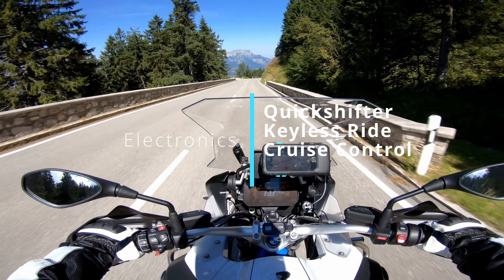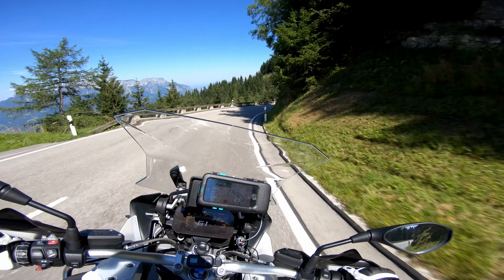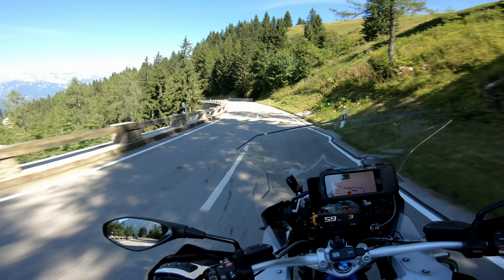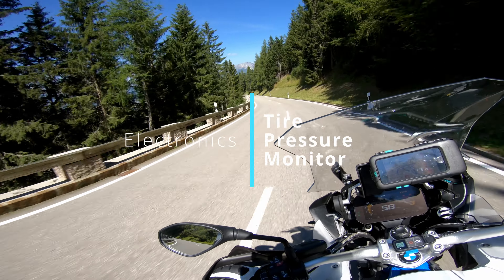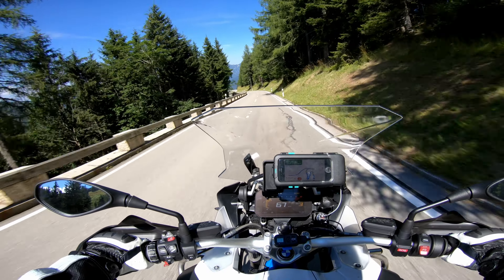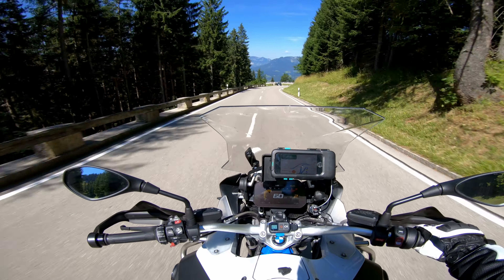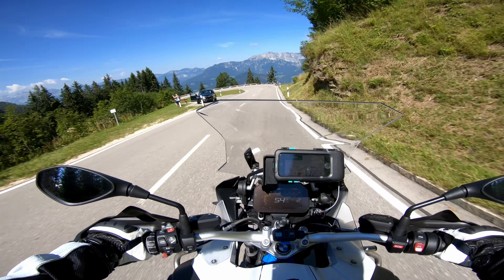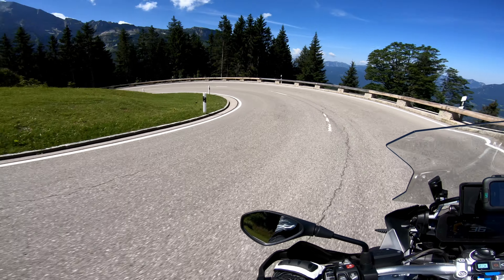Then it's got the quick shifter, which is great — nice to bang up and down the gears. Keyless ignition. Also super comfortable to have cruise control for the Autobahn. And something very important: tire pressure monitors. I'm the type of rider that always checks tire pressure before going out, and the R1200GS Adventure has a tire pressure monitor built in. It will tell you exactly what your tire pressure is, and if it's low, it'll warn you. This is a great safety feature — I don't know why more bikes don't have it.